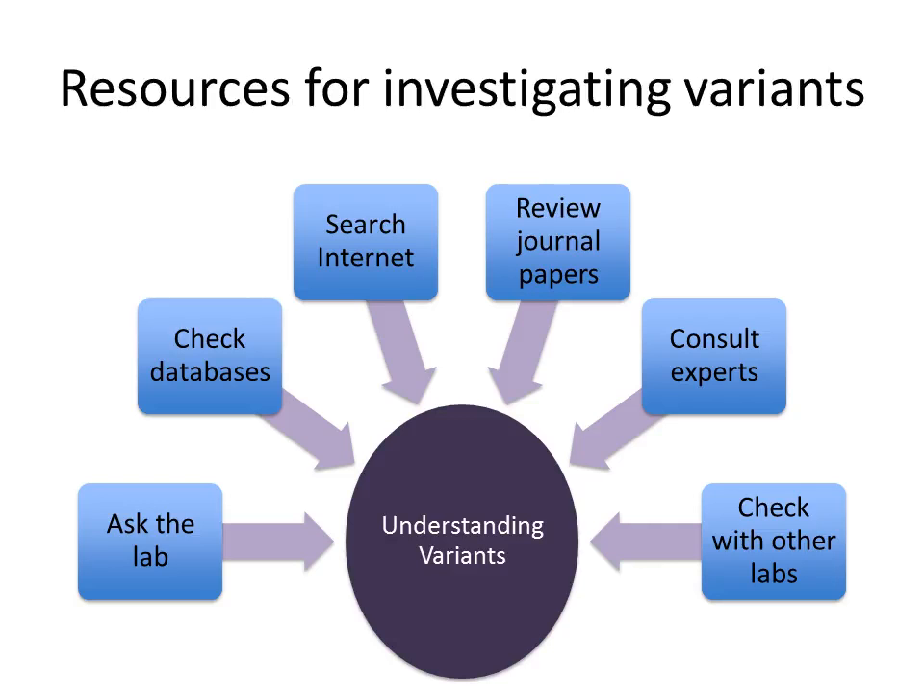Many working on the ClinGen project are clinicians like you, and our goal is to help you understand what resources are available to you for investigating the variants that are returned on your patients. These include reaching out directly to the reporting laboratory, checking with databases like ClinVar, internet searches, and reviewing journal papers, especially the ones that labs cite on the actual reports they issue. Finally, consulting with experts on given genes or conditions and double-checking variant interpretation with other labs are all part of your clinician toolbox.